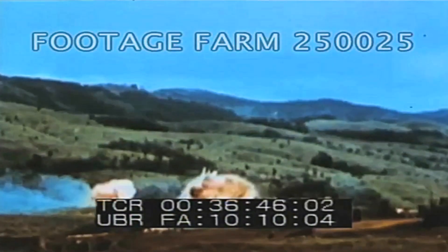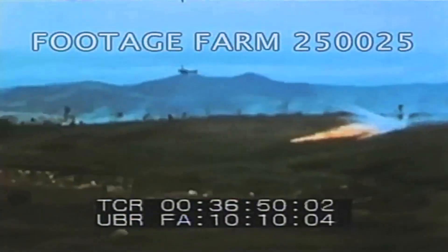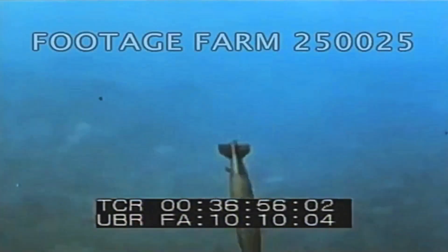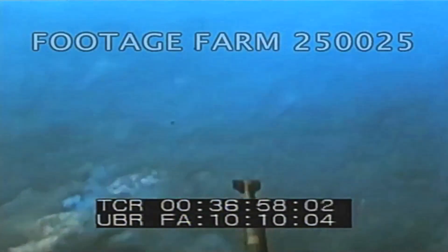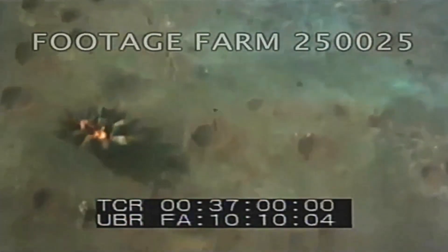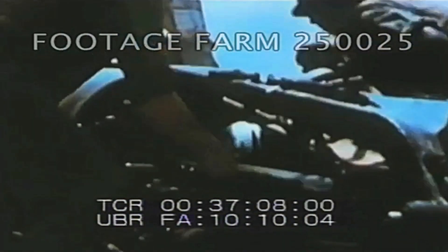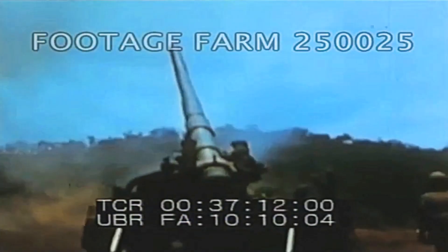Air Force, Navy, and Marine pilots flew more than 24,000 sorties and dropped more than 103,000 tons of bombs. The North Vietnamese troops were forced to dig in, keep their heads down, and concentrate on avoiding being scorched by napalm or pulverized by the bombs. In addition, more than 100,000 rounds of artillery and mortar fire were poured on the enemy.